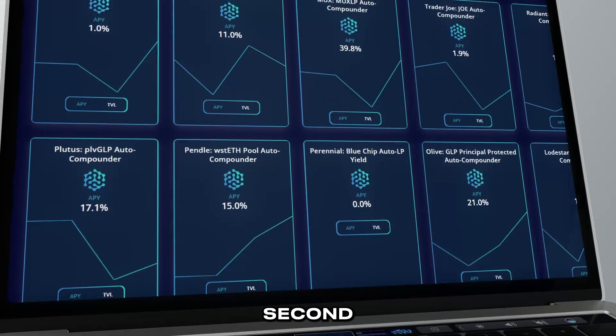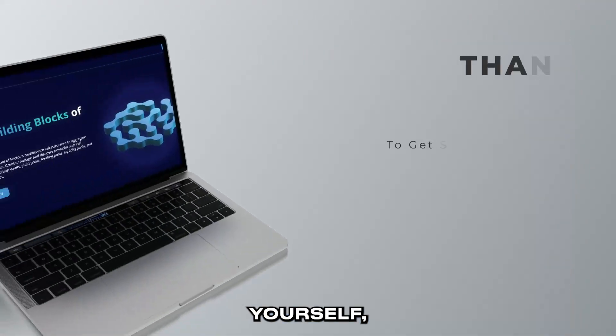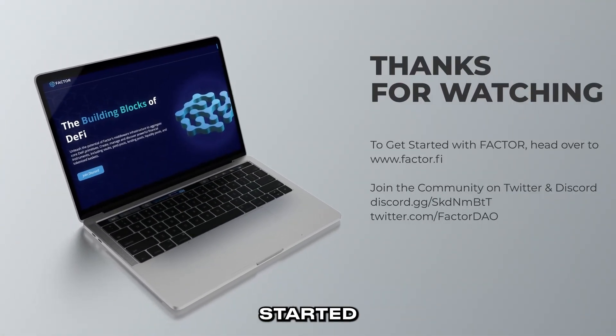This brings us to the end of the second part of this video series. If you'd like to check out Factor for yourself, head over to Factor.fi today to get started.